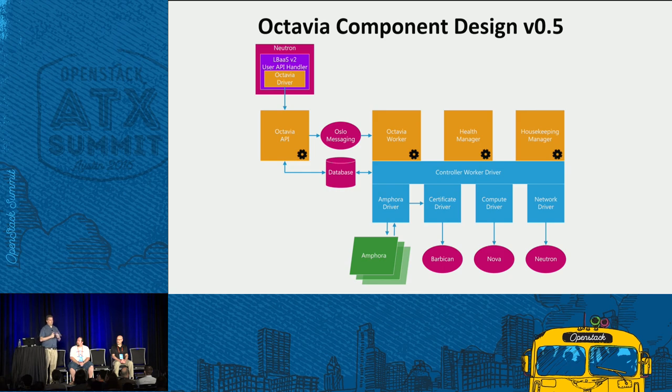We use the term Amphora instead of service VM because we expect there will be a container or even bare-metal implementation. All components at the bottom in blue are driver-based, so we can plug in alternate technologies. The Health Manager collects status and statistics, and monitors and manages the health of Amphora — should an Amphora fail, it will spawn another one. We've also added active standby, which I'll discuss shortly. Housekeeping is a periodic job process that cleans up the database, maintains a spares pool of pre-booted Amphora, and manages and rotates the security certificates used to manage the Amphora.